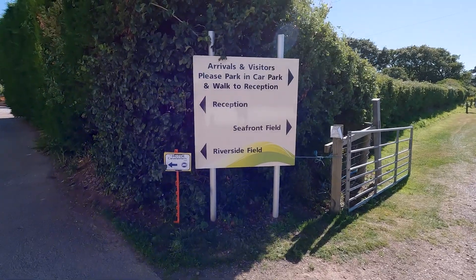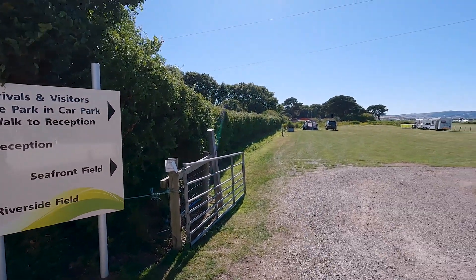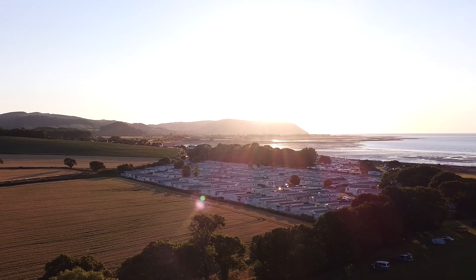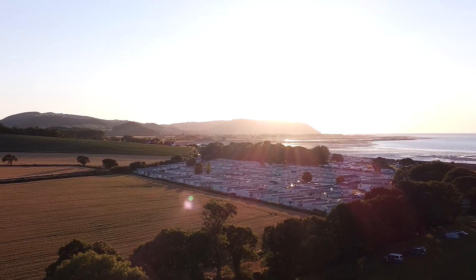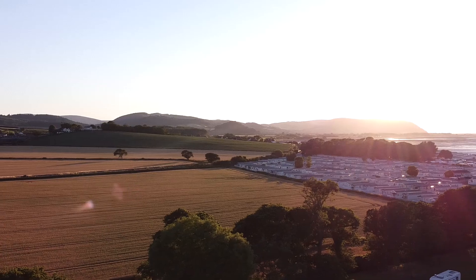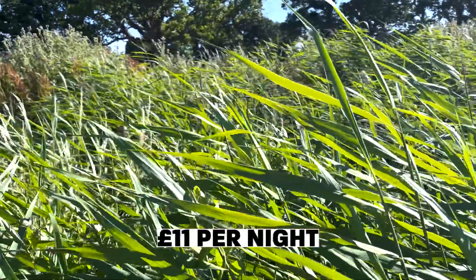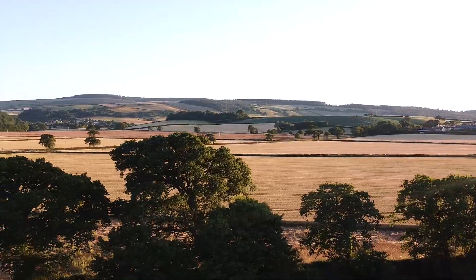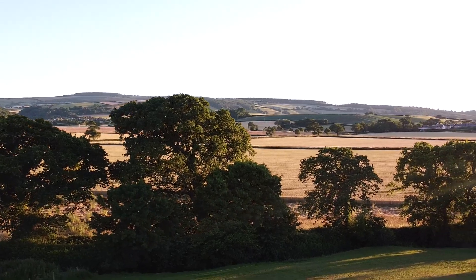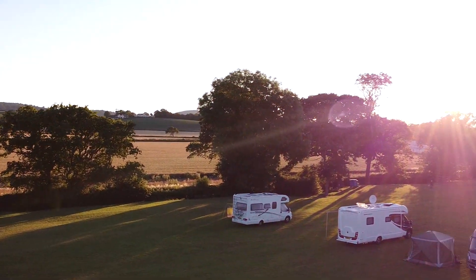We were in the riverside field with the Motor Caravanners Club. There's also a seafront field, and there it is. Here you can see the rather larger caravan site, the Holborn Blue Anchor Holiday Park, which has a cafe right on the beachfront that is open to the public. This rally cost us £11 per night. This didn't include electric, however we were quite happy to be self-sufficient.